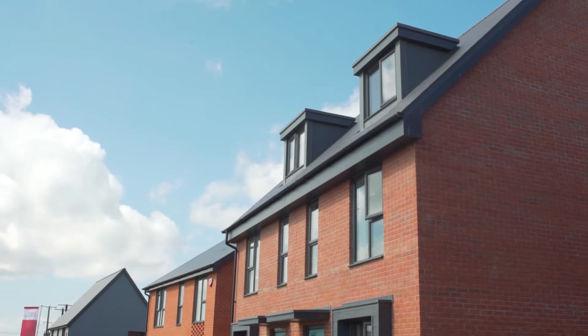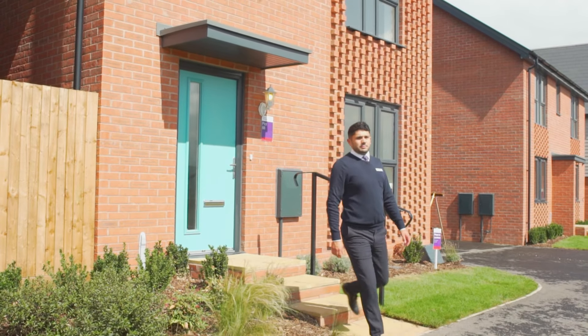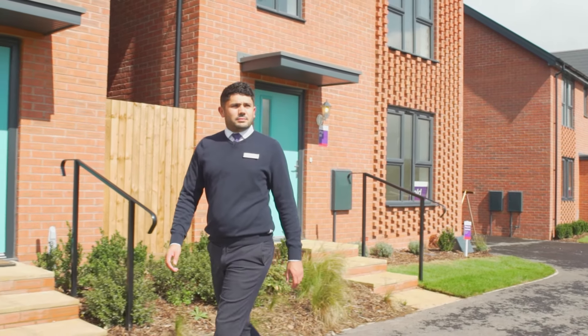All of our homes come with a two-year Taylor Wimpey warranty as well as a 10-year warranty from the NHBC, giving you peace of mind now and in the future.